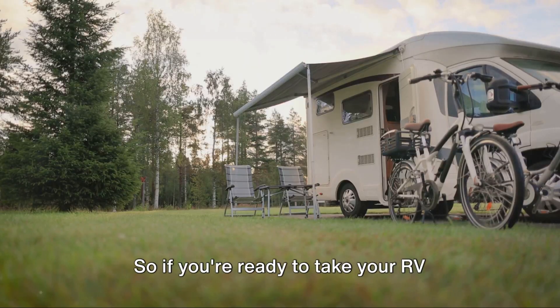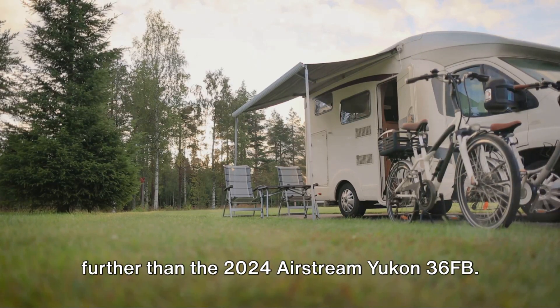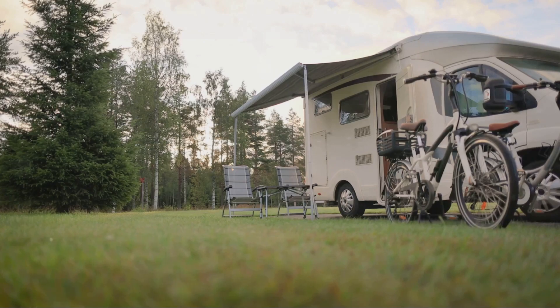So if you're ready to take your RV lifestyle to the next level, look no further than the 2024 Airstream Yukon 36FB.